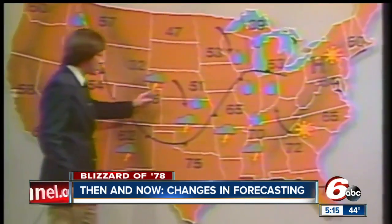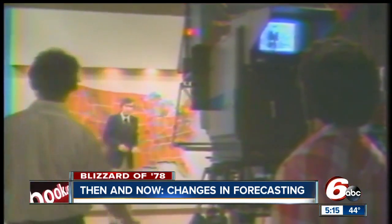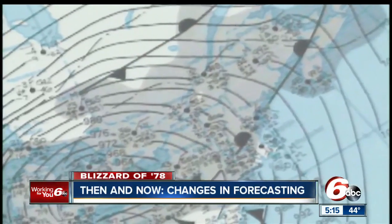Back then, you couldn't watch storms move in on a radar on television like you can now. The warning window of the '70s wasn't as helpful to get you ready for the worst. It's like a Polaroid picture in the '70s versus an HD image today — that stark of a contrast.